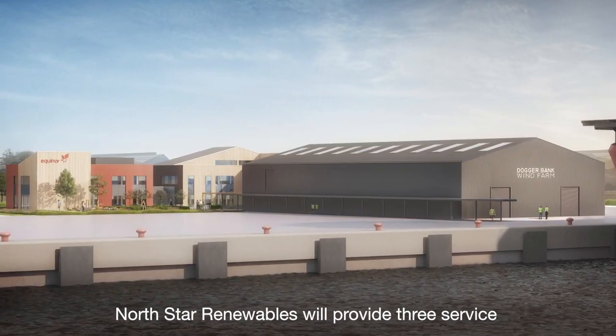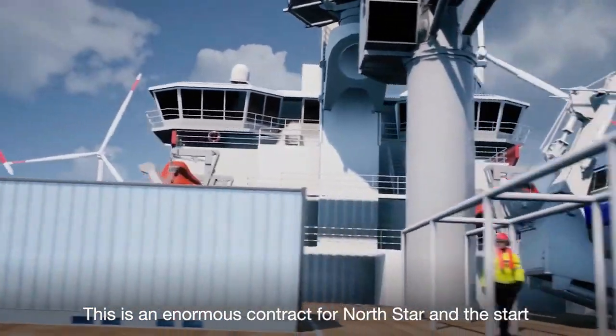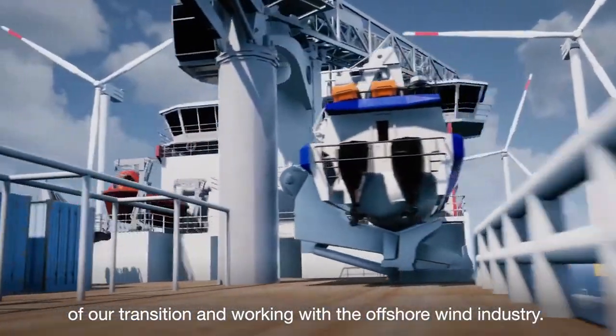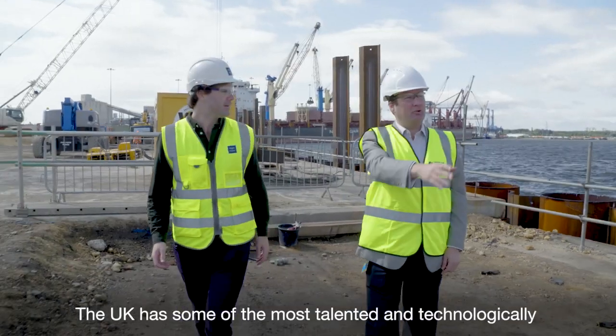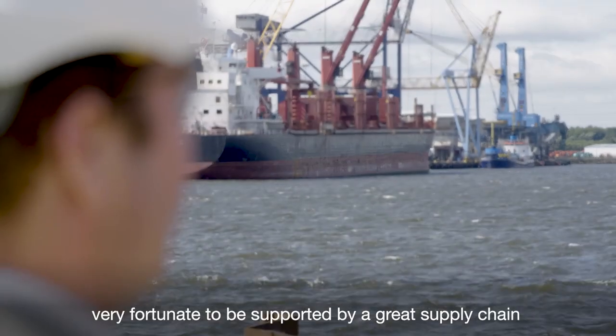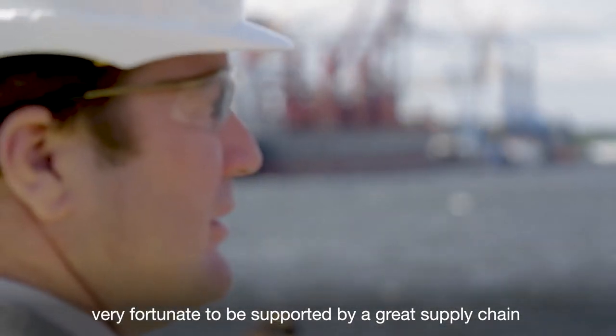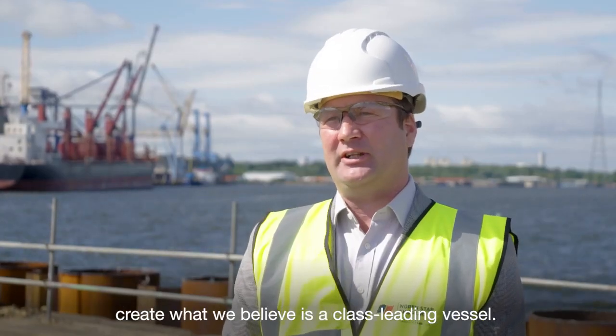Northstar Renewables will provide three service operation vessels, or SOVs, for the Doggerbank project. This is an enormous contract for Northstar and the start of our transition into working with the offshore wind industry. The UK has some of the most talented and technologically advanced companies within the sector. We've been very fortunate to be supported by a great supply chain and we've collaborated with them on many aspects to create what we believe is a class-leading vessel.